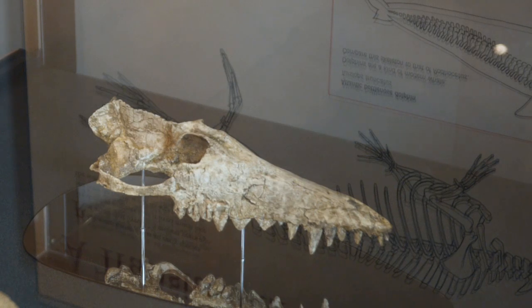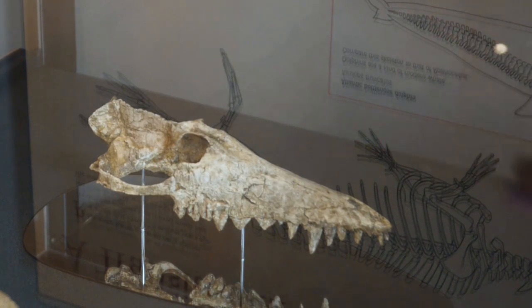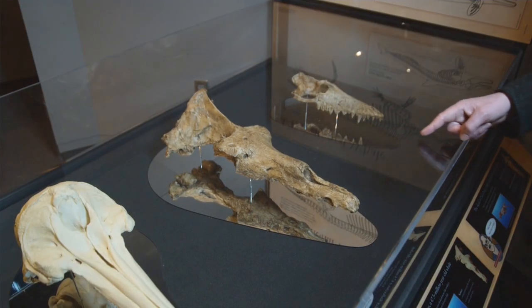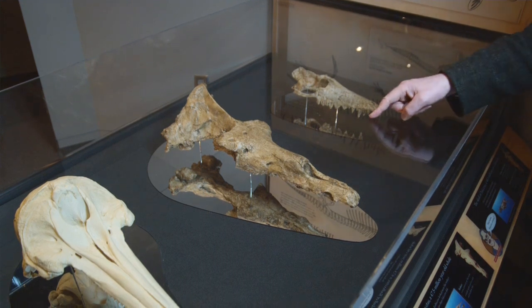If you look at Pachycetus, which is an old fossil whale, you see that the nostril is just about where you'd expect the nostril to be, near the tip of the snout. If we move on a million years to Rhodocetus, you see that the nostril has moved backwards on the skull, backwards along the snout.